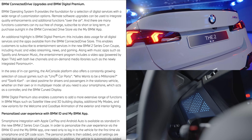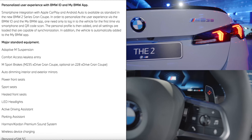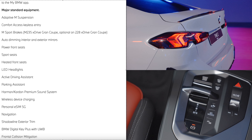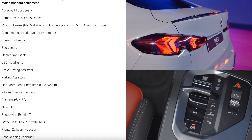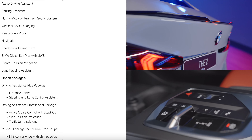If you select the M Sport Professional Package on the 228 xDrive Grand Coupe, it enhances the exterior by adding M Shadow Line lights, a rear spoiler, and extended Shadow Line blacked-out trim.